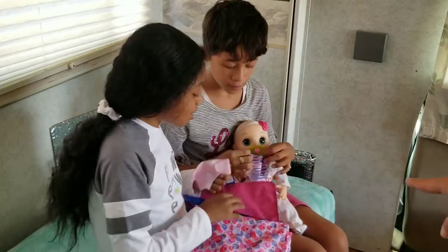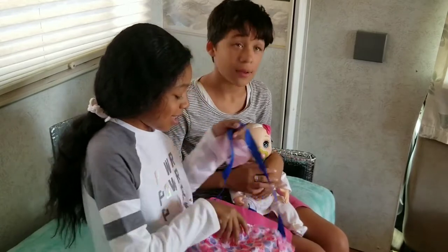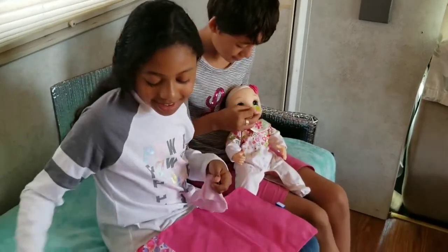Do you want to tell us about the diaper bag itself? Isn't it cute? It is so cute. And it also folds into like a diaper changer, so you can lay a baby on there if it's dirty, like in a restaurant or something.